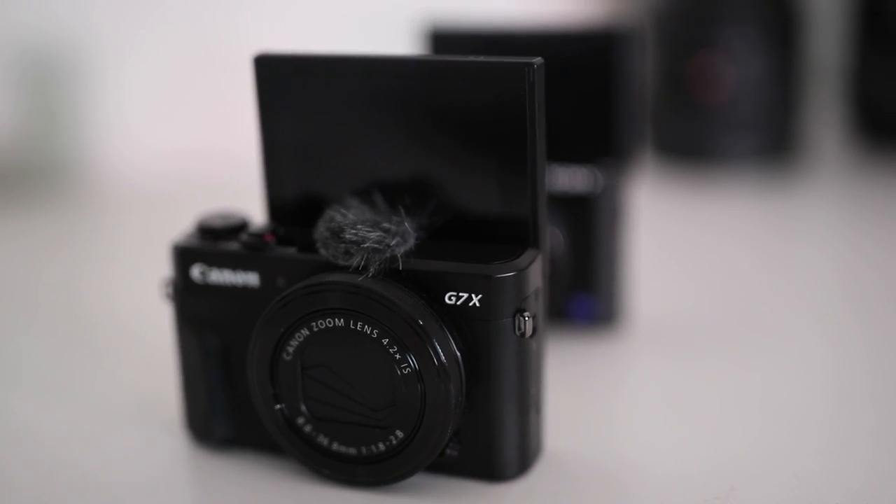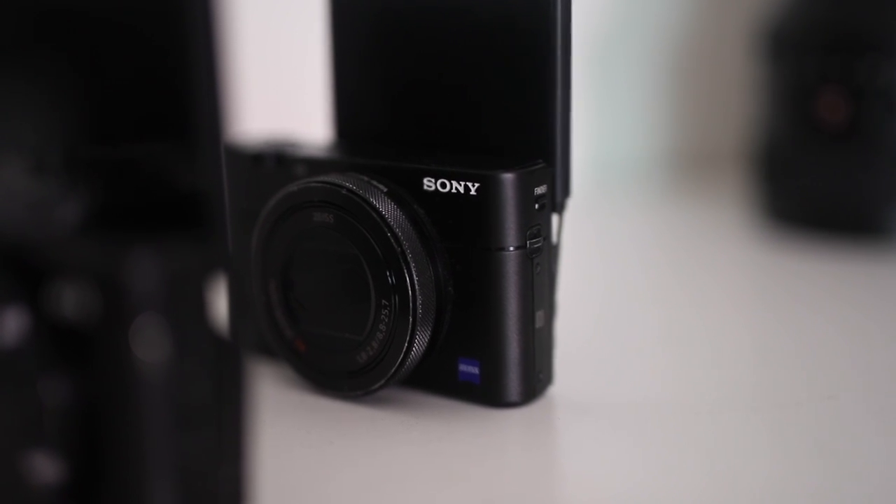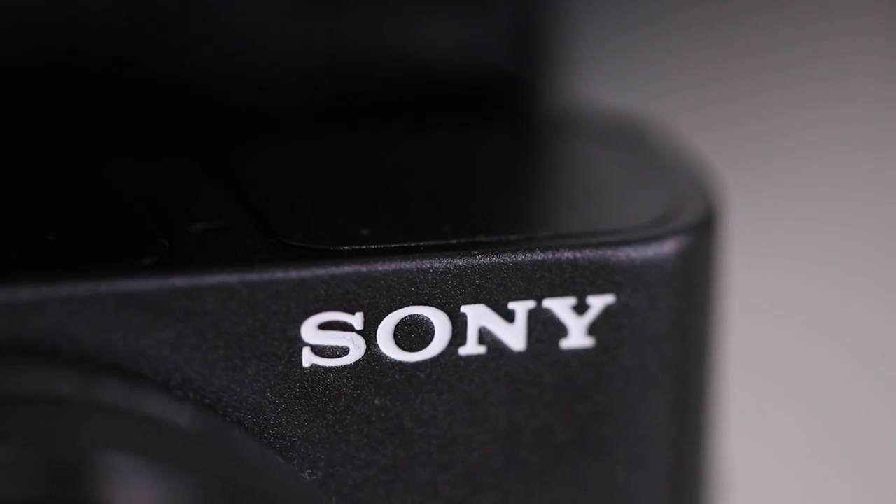Point-and-shoot cameras are great for vlogging and capturing those moments while being a little more discreet. Not only are these cameras compact, but some are even capable of shooting 4K. Don't be discouraged if you don't have a full DSLR camera — create moments with anything that you have.